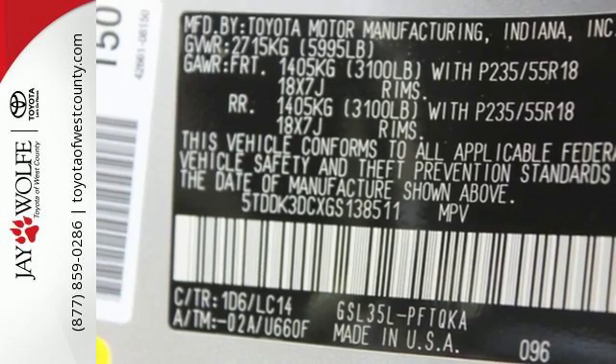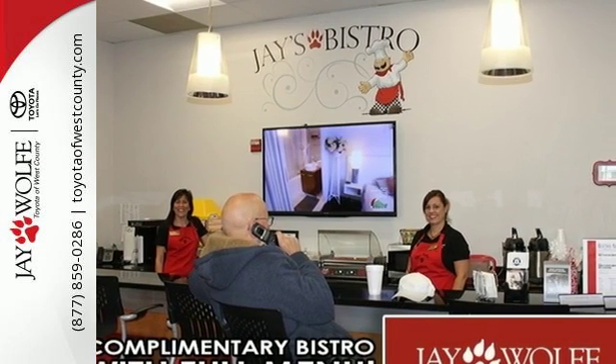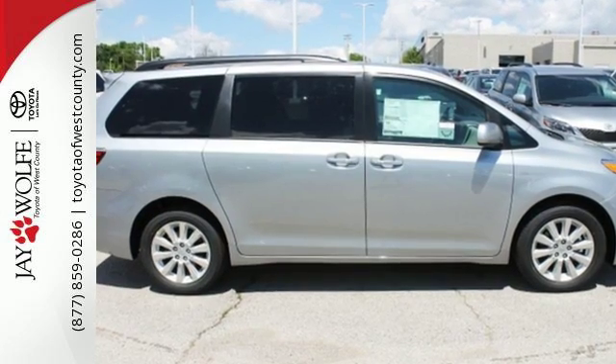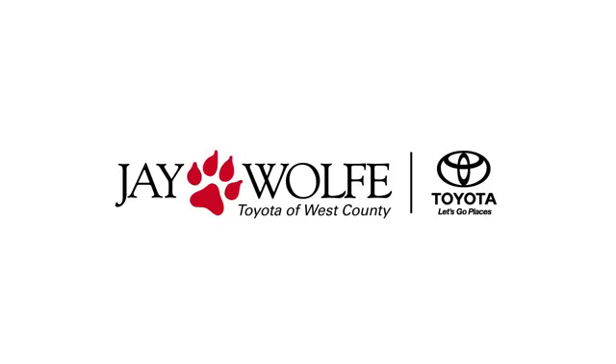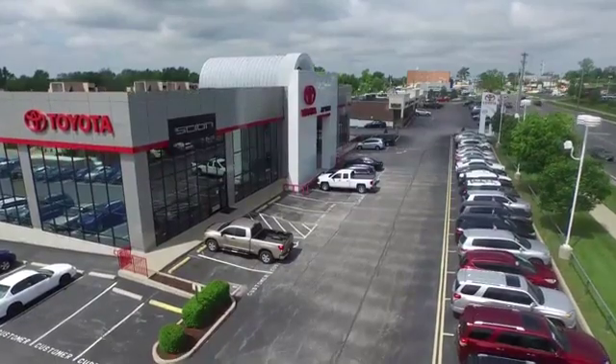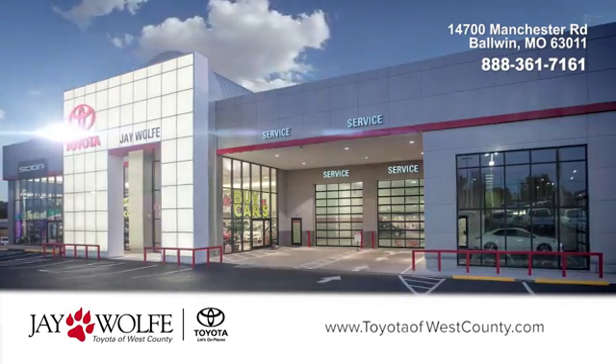If you demand ample room and power without sacrificing quality and class, then this Sienna is worth a second look. Test drive it today. J. Wolf Toyota of West County. Give us a call, visit our website, or stop in and see us today. We're located in Baldwin on Manchester Road.